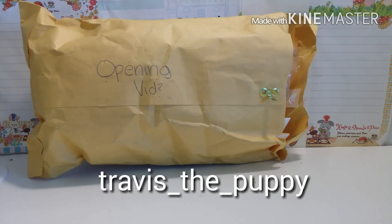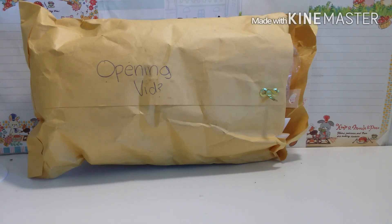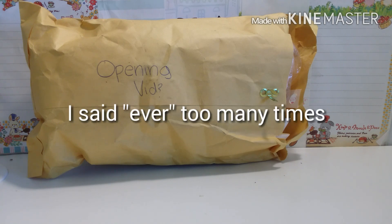Hey guys, today I have a trading package from Travis_the_puppy, and I'll leave her Instagram down below in the description box. If you don't know this person already, she actually sent me fan mail, and that was my first ever fan mail package ever, so be sure to check out that video as well.